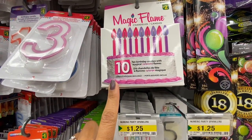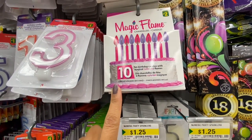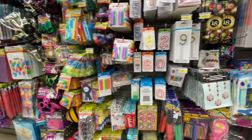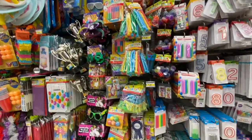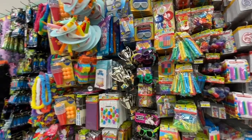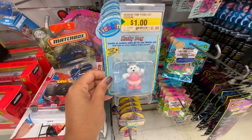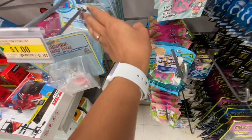Magic Flames — 10 birthday candles with magical color flames — that's new, or at least new to me. Lots of candle options for birthday parties. These ones are Webkins for $1.